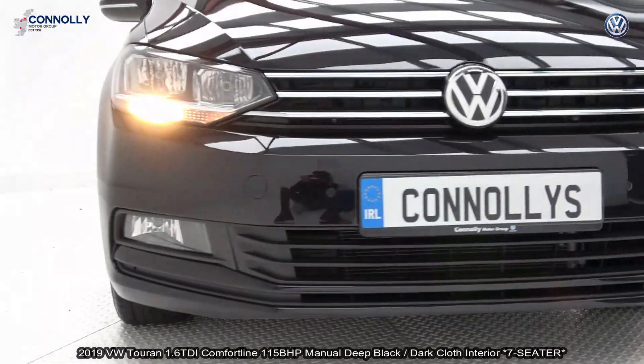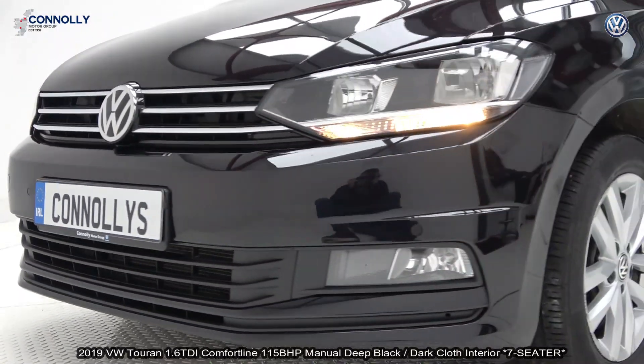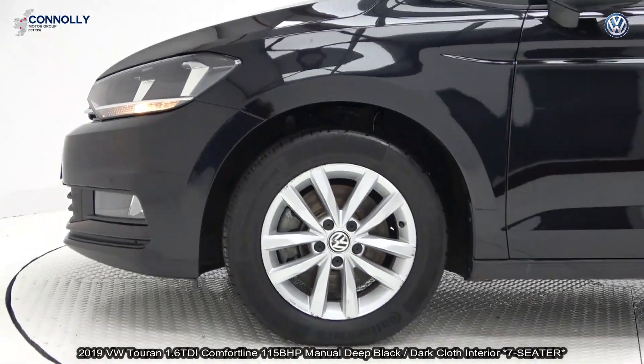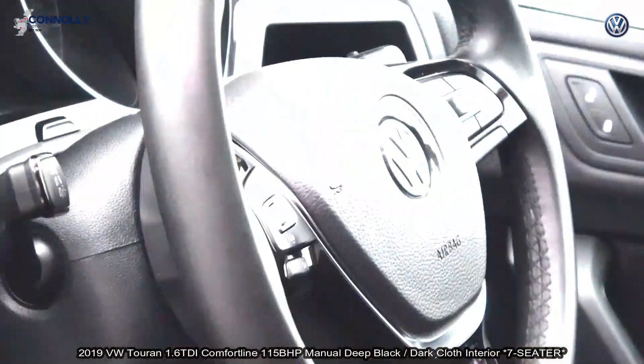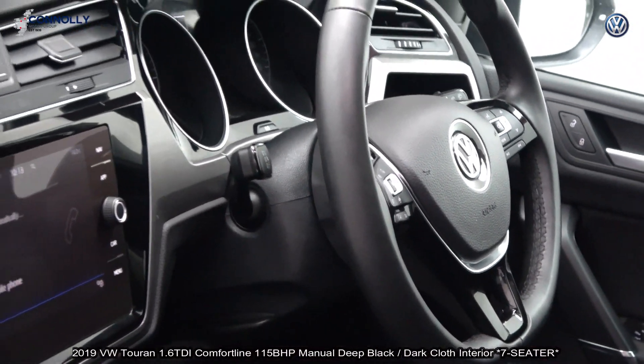Features include daytime running lights, front and rear parking sensors, color reversing camera. The vehicle is complemented with 15-inch multi-spoke alloys, color-coded electric heated fold-in mirrors, panoramic sunroof, and black roof rails.